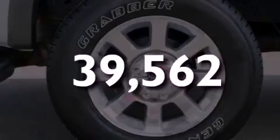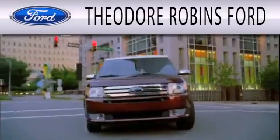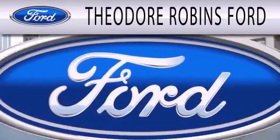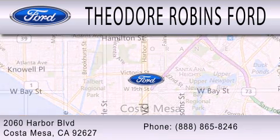Call or visit us right now and arrange your test drive today. Theodore Robbins Ford is dedicated to doing everything possible to ensure that the experience you have selecting your next vehicle is as pleasant as possible. We are located at 2060 Harbor Boulevard in Costa Mesa.